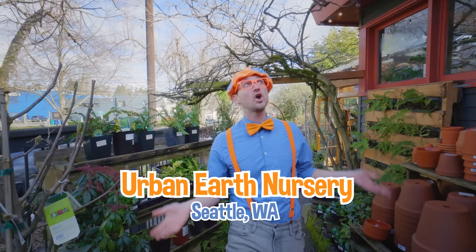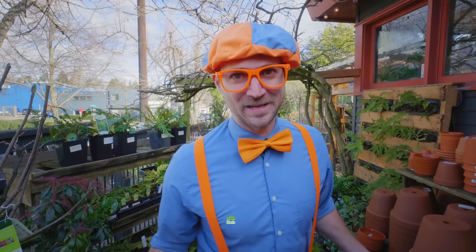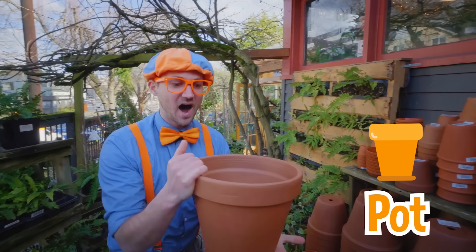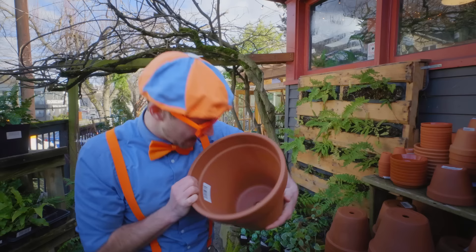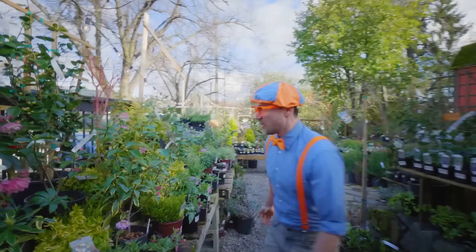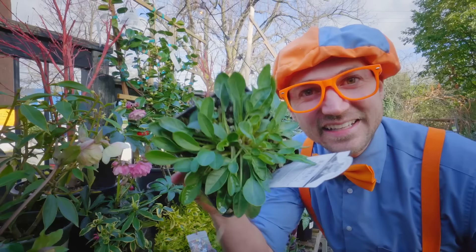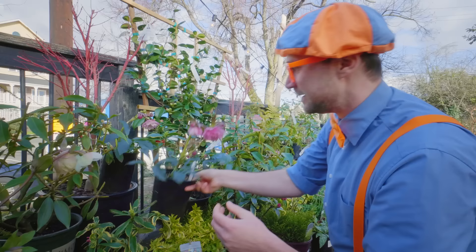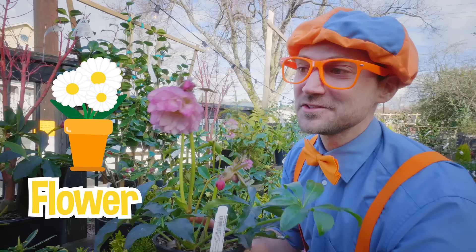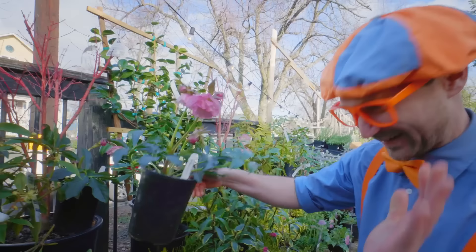I'm at Urban Earth Nursery in Seattle, Washington, and this place is so awesome. There are so many plants here, and plants are great for our planet. This is a clay pot — a really beautiful plant in a really big pot, and this is what you can plant some plants in. I love all these plants, they're so colorful! What color is this plant? It's the color green. And check out this flower — it's kind of a pinkish light purple. So pretty!